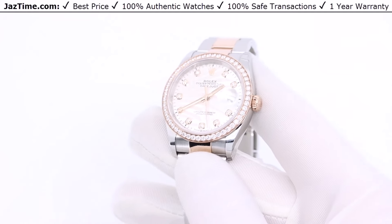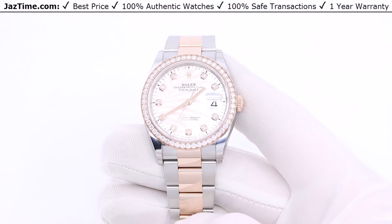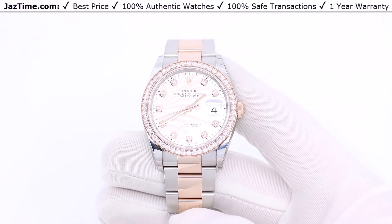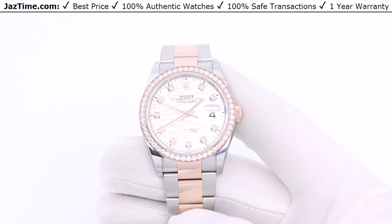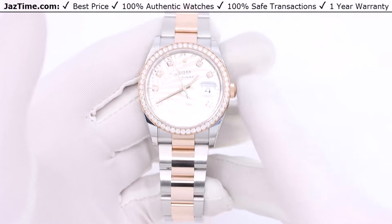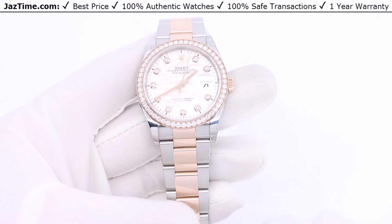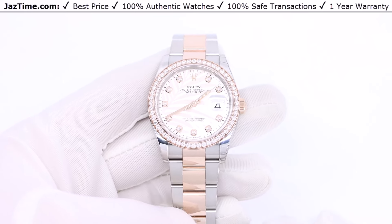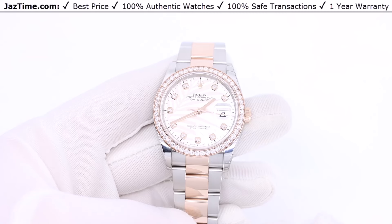The history is that the Datejust Oyster was the first waterproof watch. They called it the Oyster because once you close the shell, it becomes waterproof, and that name stuck. The Oyster Perpetual name — 'perpetual' means it can go forever because it has an automatic movement. That doesn't seem like a big deal now, but this was a hundred years ago. Back then there was hardly even electricity, and for them to make an instrument that could tell time and be both waterproof as well as accurate was a big deal.